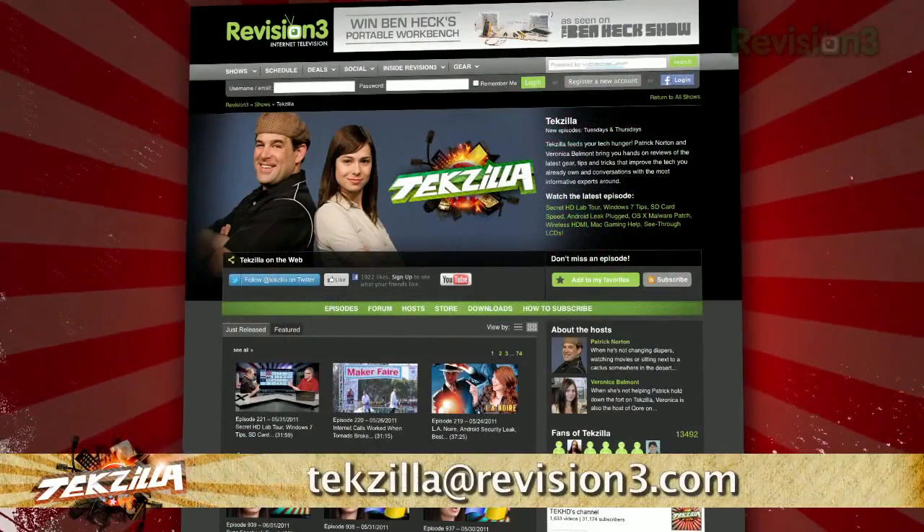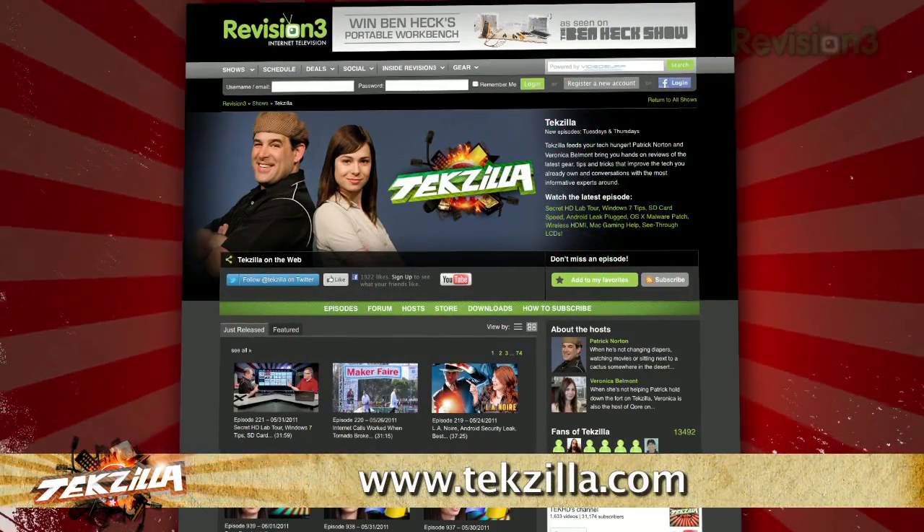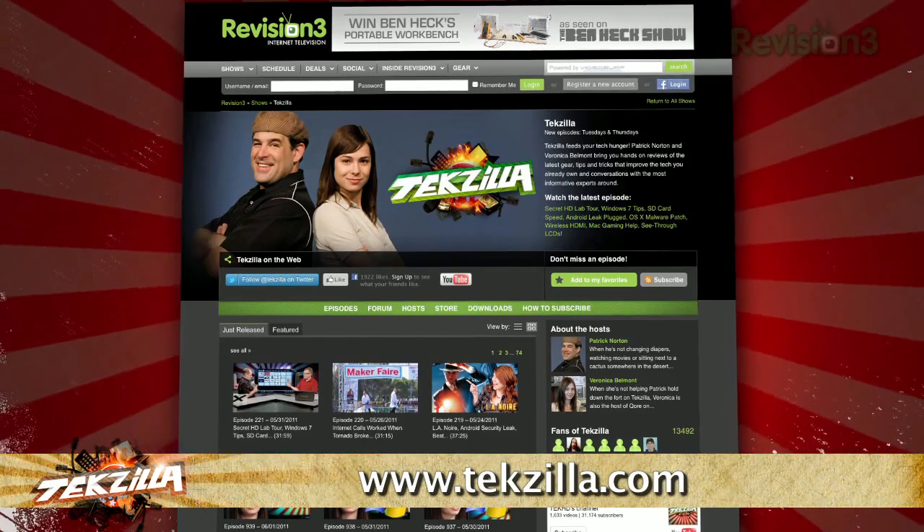Now if you've got a tip for us to pass along to the rest of the TZ crew, email us at techzilla@revision3.com. And as always, techzilla.com is the place to find more tips, tricks, product reviews, and how-to's.